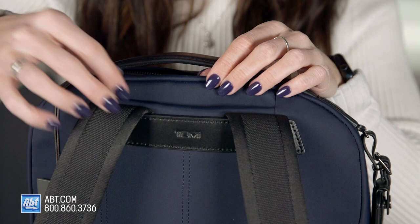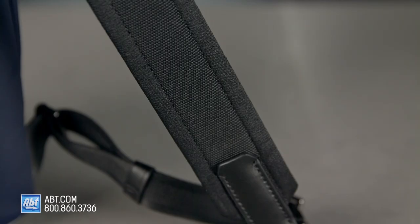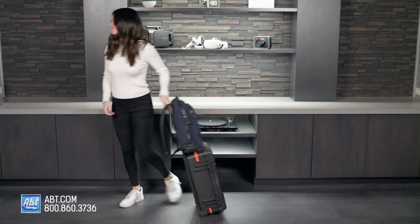The top handle here is leather and retractable, and the backpack straps are padded and adjustable leather trimmed. There's also an add-a-bag sleeve here so you can quickly and easily attach it to your luggage and you'll be flying through the airport in no time.